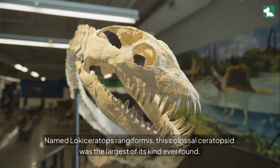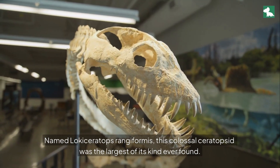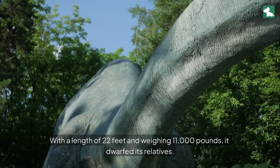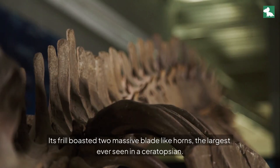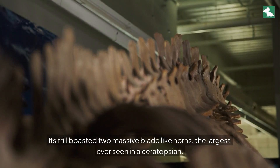Named Lociteratops rangiformis, this colossal ceratopsid was the largest of its kind ever found. With a length of 22 feet and weighing 11,000 pounds, it dwarfed its relatives. Its frill boasted two massive blade-like horns, the largest ever seen in a ceratopsian.